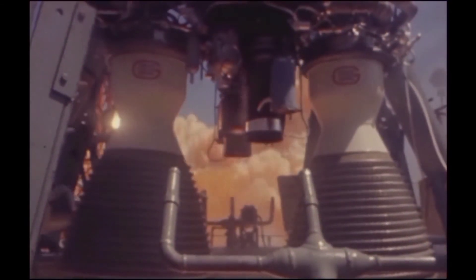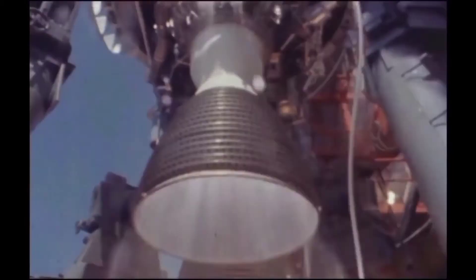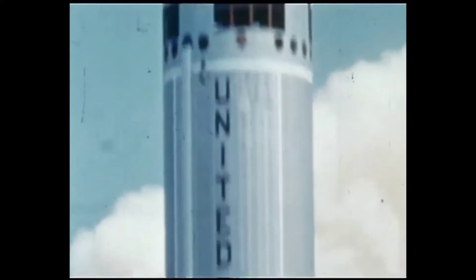Zero. Lift off. We have a lift off! And it's there for the air. You're climbing very nicely.